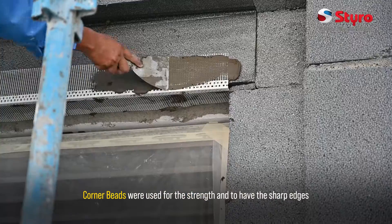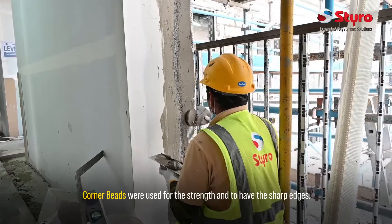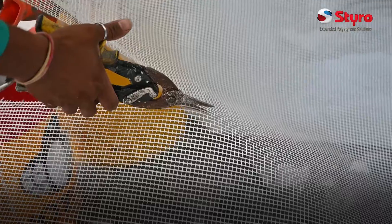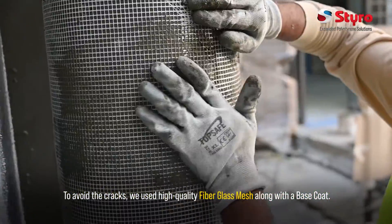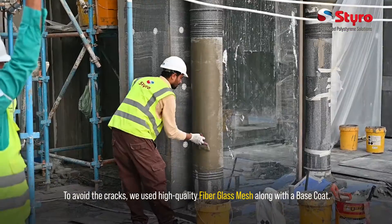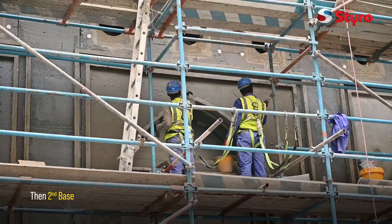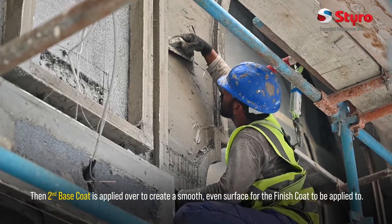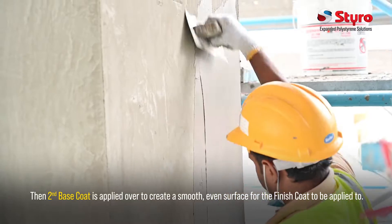Corner beads were used for the strength and to have the sharp edges. To avoid the cracks, we used high-quality fiberglass mesh along with a base coat. Then a second base coat is applied over to create a smooth even surface for the finished coat to be applied to.